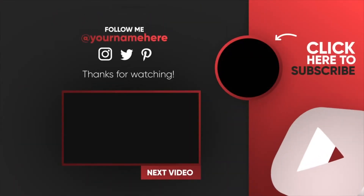Thanks for watching this video. Don't forget to like and share it with your friends. If you are new, do subscribe to our channel for more such informative videos.